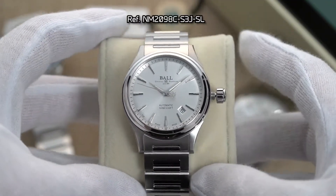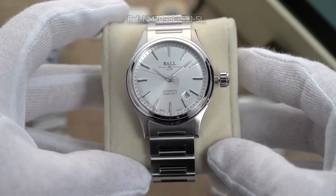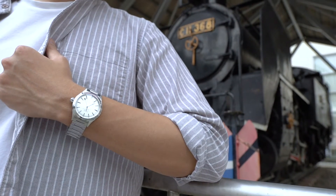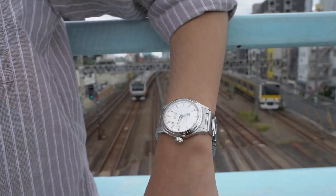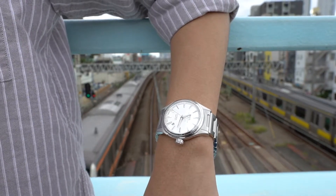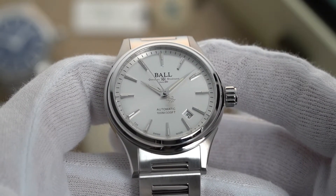Today we will be taking an in-depth look at the Ball Fireman Victory. Named after the firemen who worked on steam locomotives, the Ball Fireman Victory is a commemoration of the brand's role in railroad history. It is a modern luxury dress watch take on the old standard railroad watch. Let's take a look at why the Ball Fireman Victory is worthy of your attention.